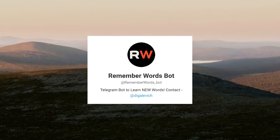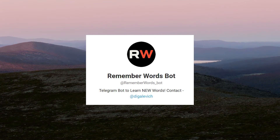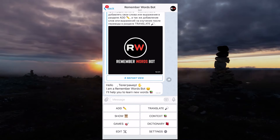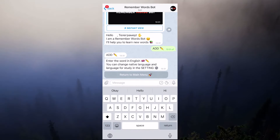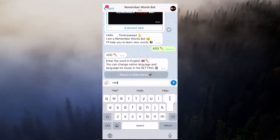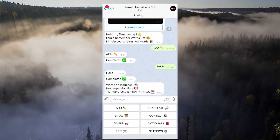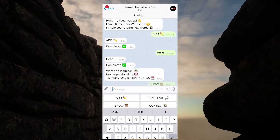WordsBot is an excellent tool for learning and boosting your vocabulary. The bot has various useful features. You can add a new word that you wanna memorize, look through the words already added, translate a word or an expression, and even do a vocab test. In one place you get an indispensable English language assistant.